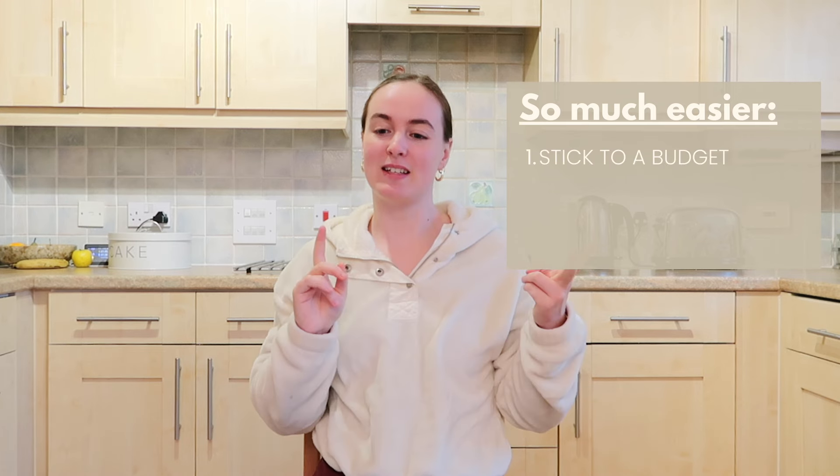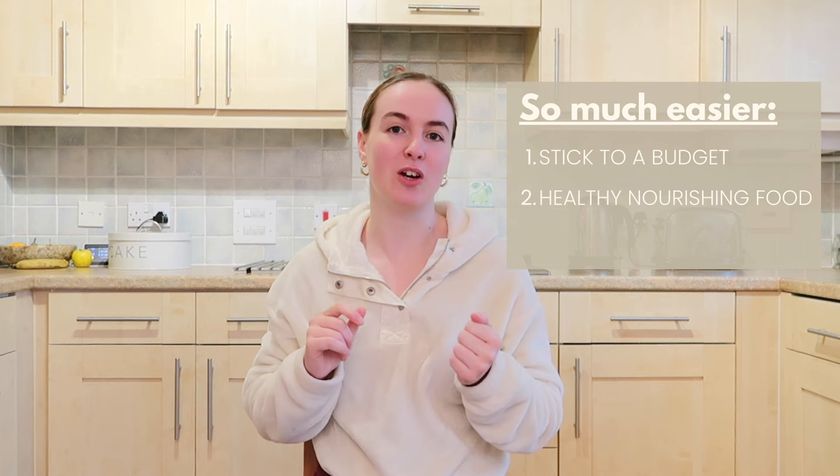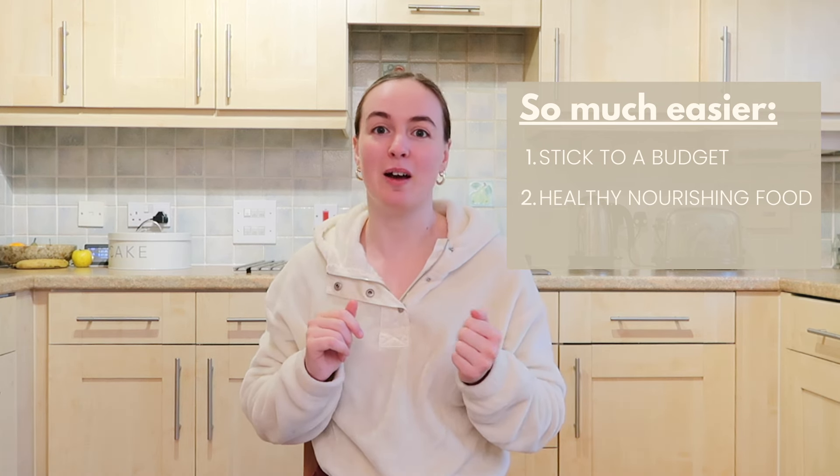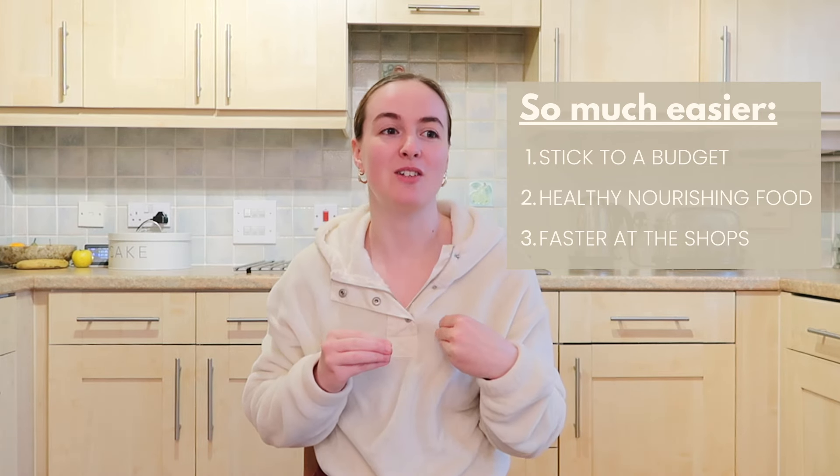I just find that by doing these things it makes everything so much quicker, so much easier and I end up with really yummy food for the week ahead. You might think what is the point of meal planning, and I know lots of people don't do it, but personally I find it just makes life so much easier. It helps me to stick to a budget, it allows me to make healthy nourishing food, and it also makes me faster when I'm going around the supermarket because I'm turning up with a list of things that I know I need to buy for the week.